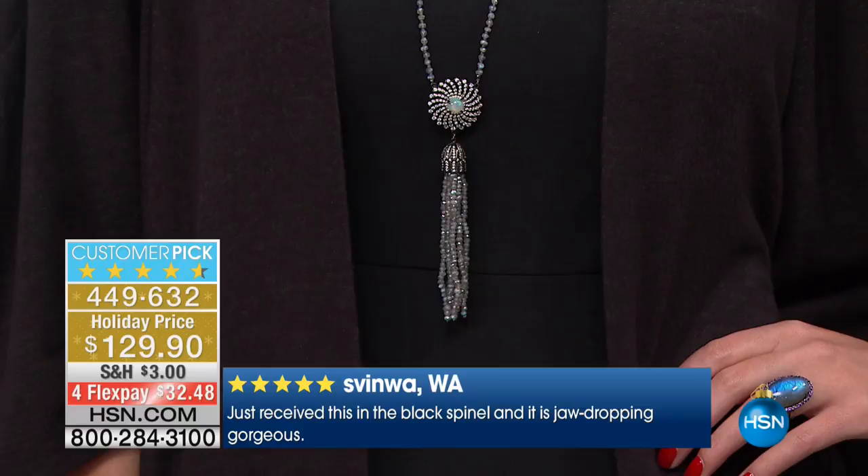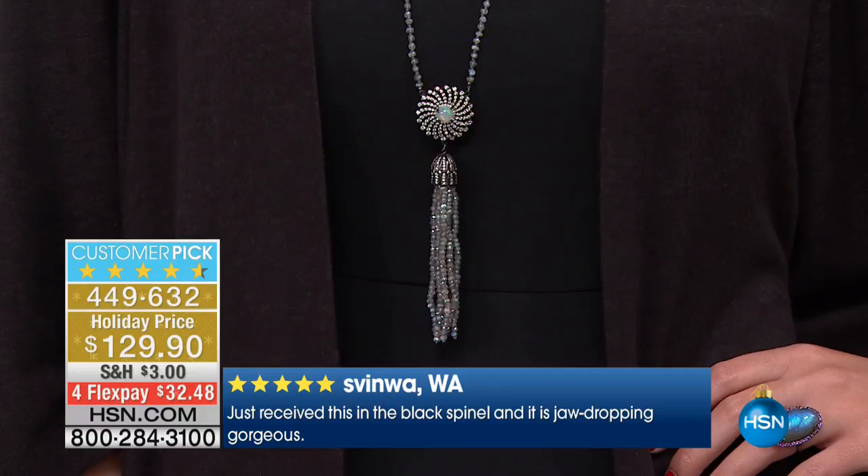I want you to see how elongating this is. It's a 33-inch necklace and the drop is almost 5 inches. So when we talk about the total length, we're saying like 38 inches of all-natural Labradorite.